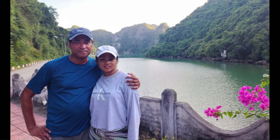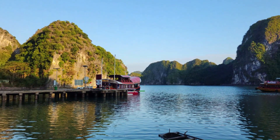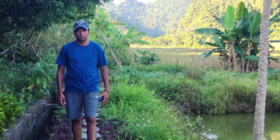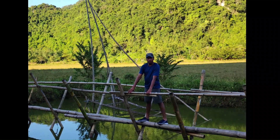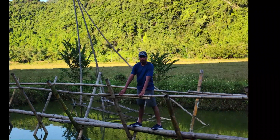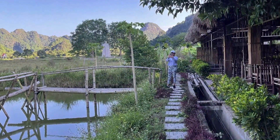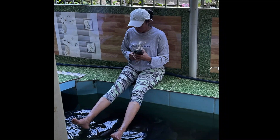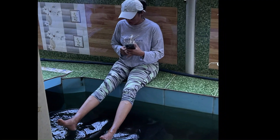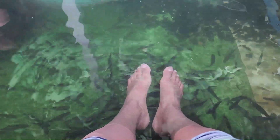Unfortunately, due to a tight schedule, a homestay was not possible for us. We just came to a shop at Viet Hai village where they have a pond full of fish — it was great for a fish pedicure. See the way these fish eat the dead skin off my feet!